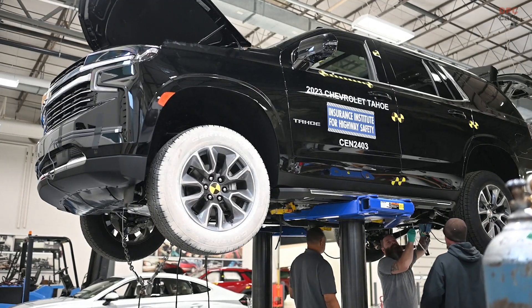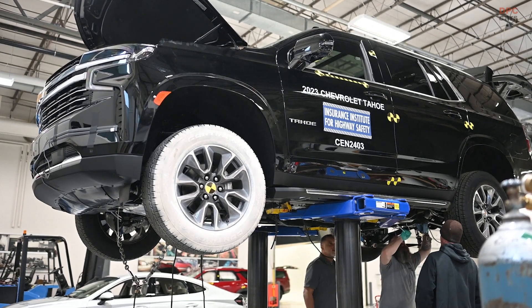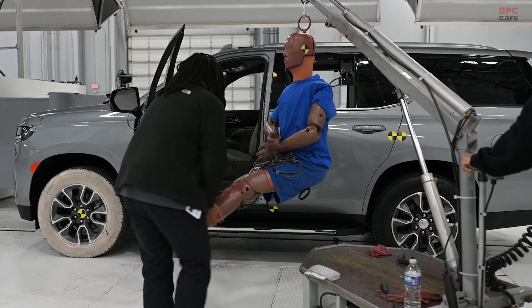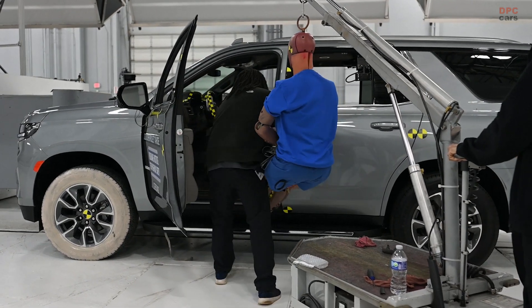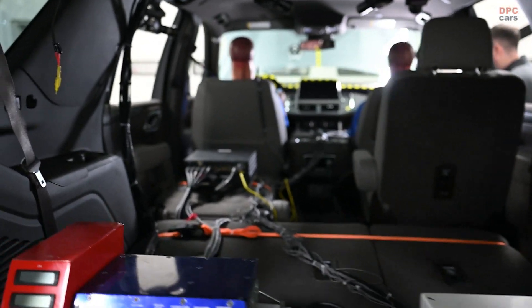The Institute recently evaluated a class of vehicles we haven't tested previously. This is a group of large SUVs that include the Jeep Wagoneer, the Ford Expedition, and the Chevrolet Tahoe. We evaluated them in various crashworthiness and crash avoidance tests.